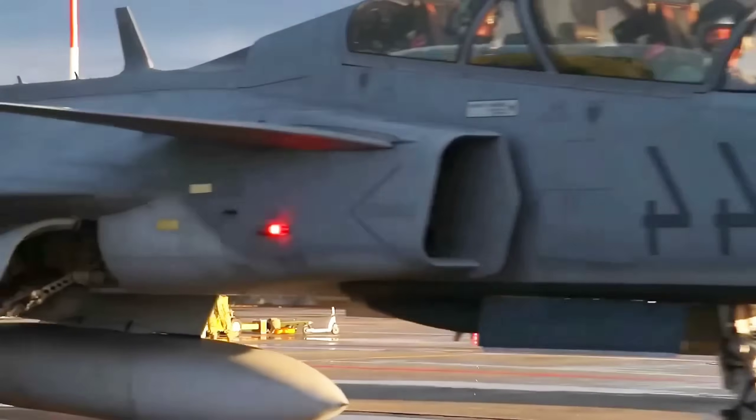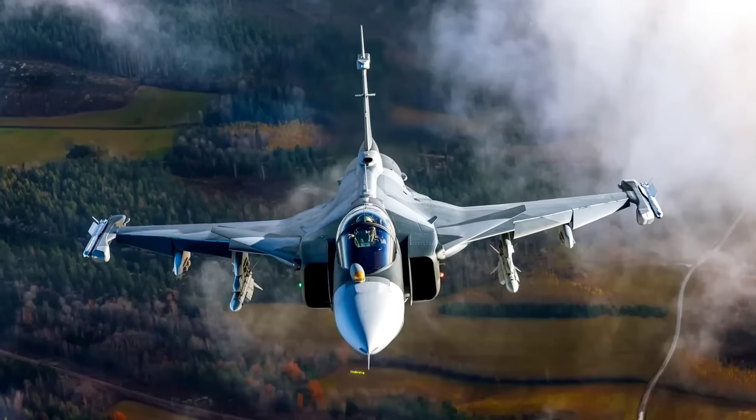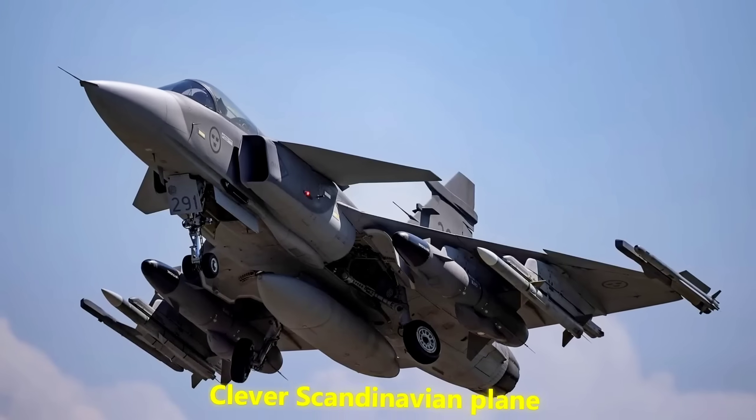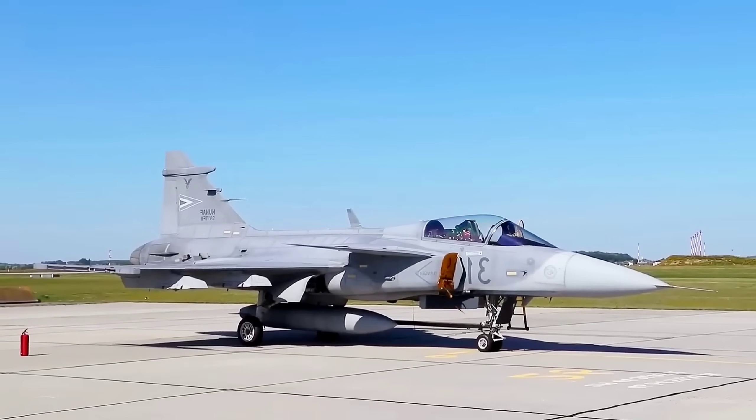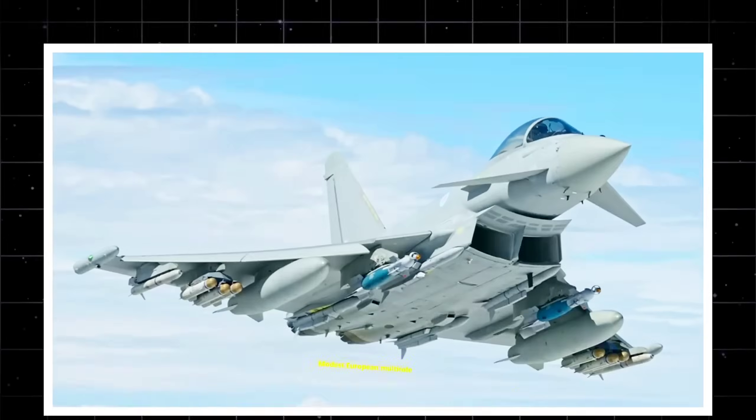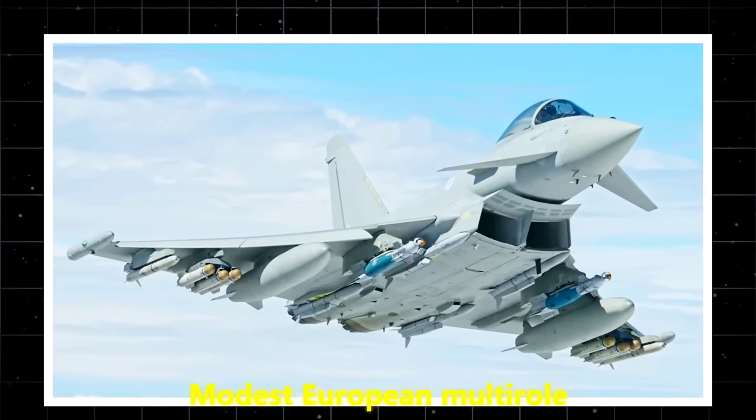For years it's been called the affordable fighter, the underdog, or the clever Scandinavian plane. But the latest engine upgrade being whispered about in defense circles has changed the stakes. This is no longer about a modest European multi-role — it's about a jet that could quietly shift the balance of aerial power.